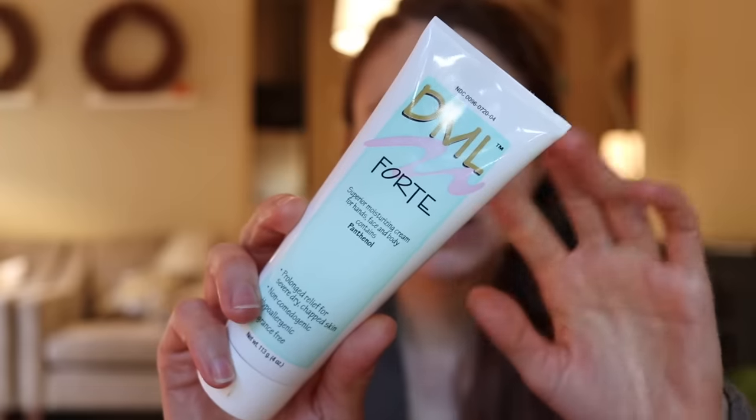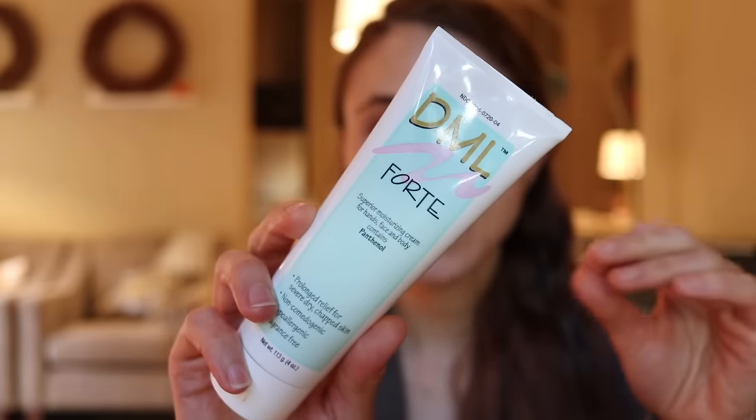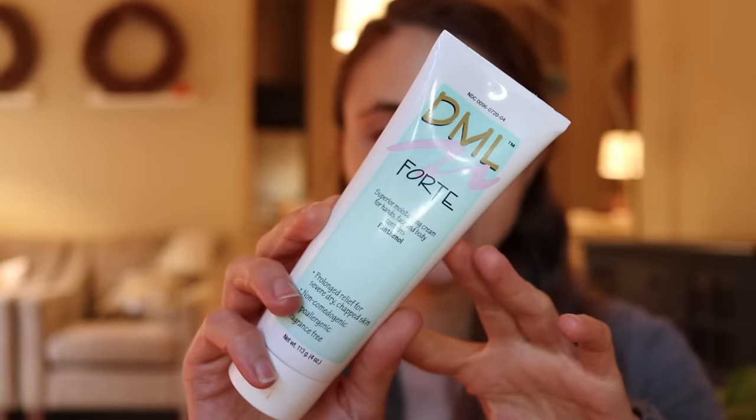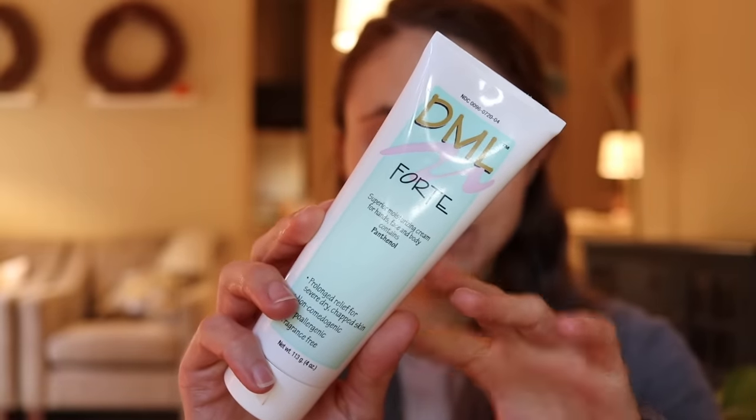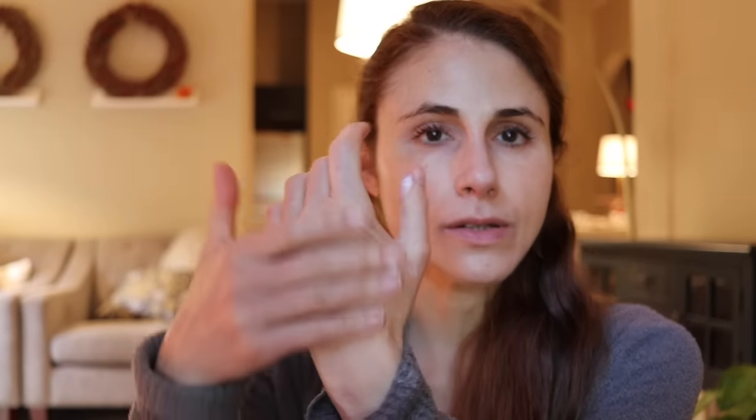A moisturizer I love but that's getting harder to find is DML Forte with Panthenol. Panthenol is a wonderful humectant that adds hydration to the skin and also helps with skin barrier restoration. It's really comfortable on oily skin types — it doesn't feel greasy or oily. I also recommend this in my video on skincare products to use while on Accutane. It's a really nice thick cream that puts the brakes on water loss and helps reduce irritation from retinol.